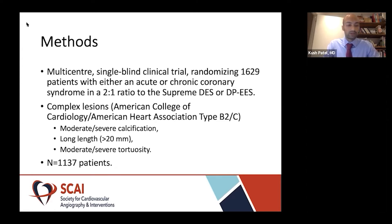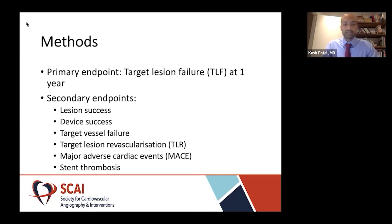For this study, we had 1,137 patients included. The primary endpoint at one year was target lesion failure, and this was a composite of clinically driven target lesion revascularization. Secondary endpoints included lesion success, defined as attainment of less than 30% stenosis on quantitative coronary angiography using any percutaneous method. Device success was defined as lesion success with the assigned device. Target vessel failure was defined as a composite of cardiac death, myocardial infarction, and target vessel revascularization.